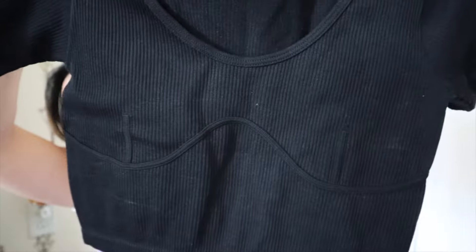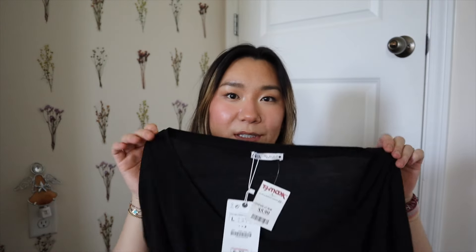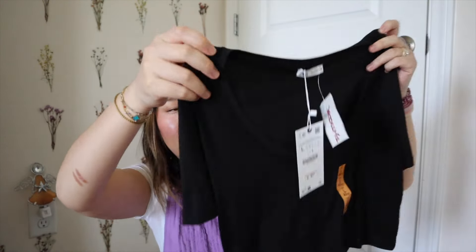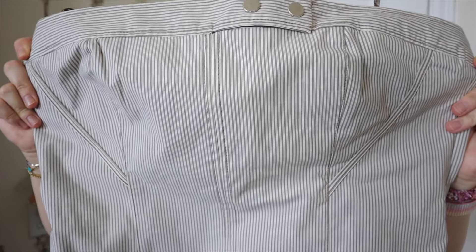Another ribbed top in that stretchy material — this one has a little detailing on the front, I thought this would be perfect for any outfit. Then I also found this really soft black crop top that's just plain, super lightweight and soft — I can't wait to wear that underneath shirts. Then I found this really fun tube top — a little beige pinstripe tube top. I thought this would be perfect, similar to the little white shirt I'm wearing now which is also Zara.